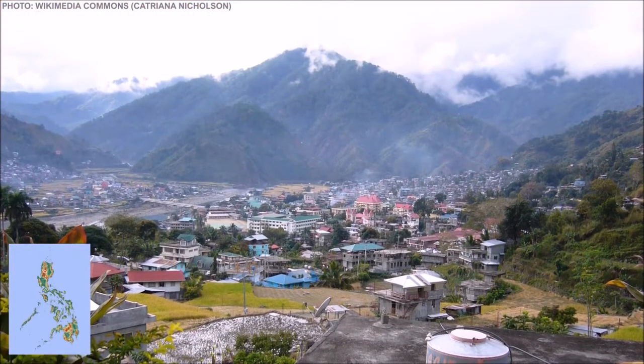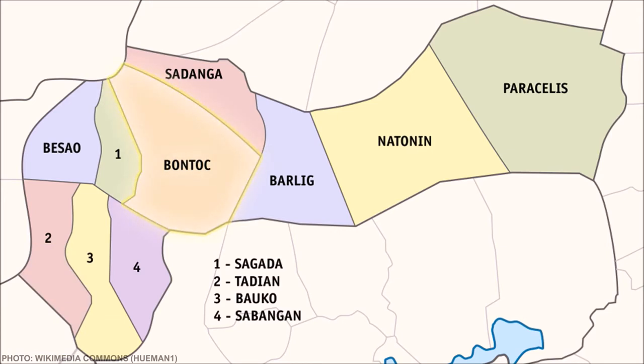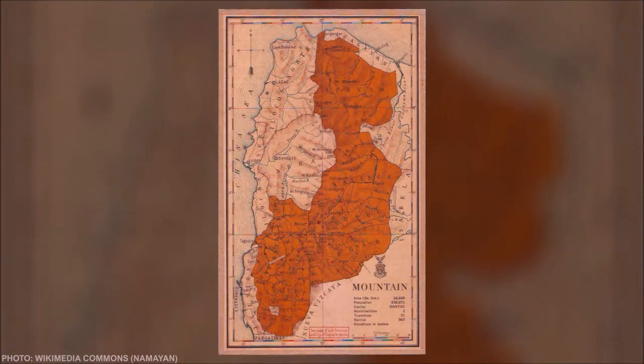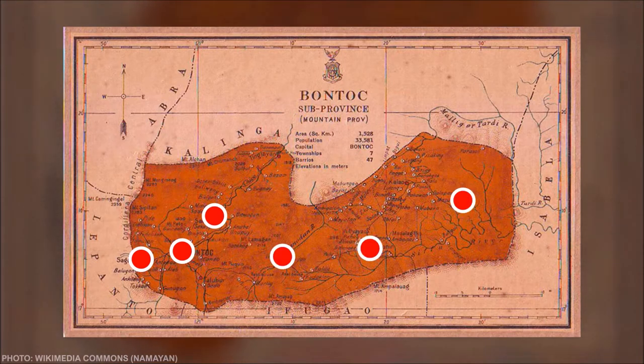The municipality of Bontoc is located in the heart of Mountain Province. Its central location enabled Bontoc to become one of the main commercial hubs of the Cordilleras. The town is named after the Bontoc tribe, feared in ancient times because of their headhunting tradition. During the American colonial period in the early 20th century, Bontoc served as the capital of the entire Cordillera region. Bontoc is also the name of a former sub-province encompassing the present territories of Bontoc, Sagada, Sadanga, Barlig, Natonin, and Paracelis in Mountain Province, and Tinglayan in Kalinga.